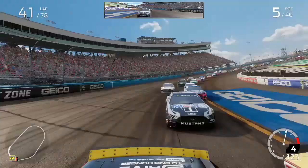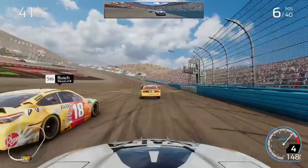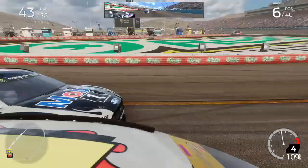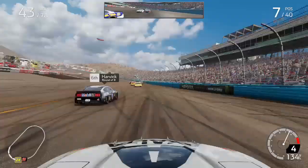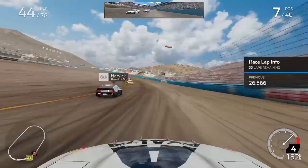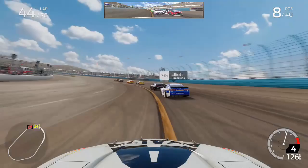I wanted to try and get up there and pass Truex but I just didn't have anything for the leaders. We dropped to P6 behind Logano and Kyle Busch on lap 42 of 78. On lap 43, Harvick sliced up my inside making contact, got past me, and then Elliott came through — he's climbed back into the top 10 and passed me with 35 laps to go. We're dropping down the order as Hamlin put pressure on us going into turns one. We held on to P8 as a late caution came out with 35 laps to go.